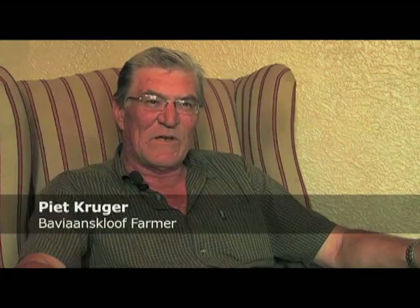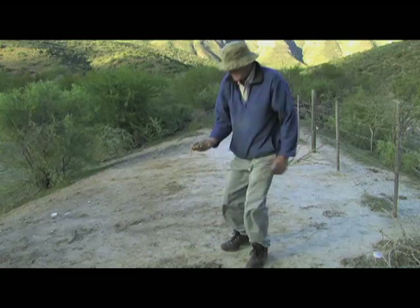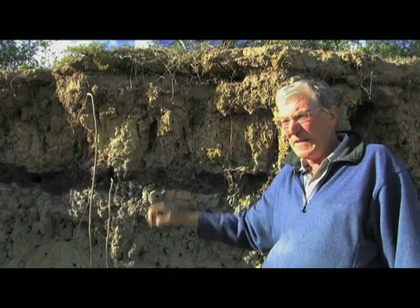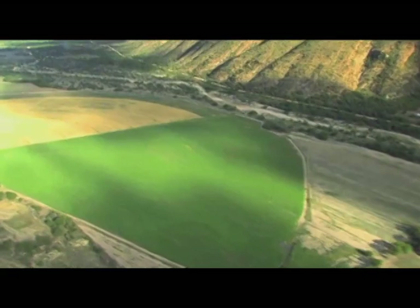Over the last 20 years, there were a lot of changes which I could pick up from an environmental point of view. I saw a lot of erosion in the area, as well as a drop in the groundwater table. And also, from a farming point of view, we had less water available for irrigation.